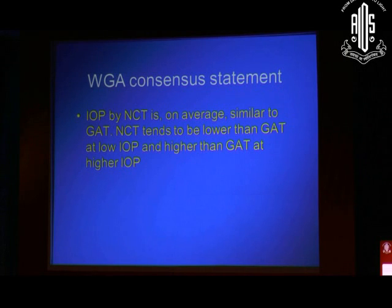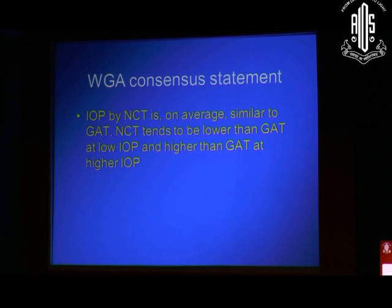So that is the amount of error you can expect between these two instruments on a routine basis. The World Glaucoma Association Consensus Statement says that intraocular pressure by non-contact tonometers is on average similar to that of Goldman Applanation Tonometry — but that is on average, not for an individual patient. NCT tends to be lower than GAT at lower IOP, and tends to be higher than GAT at higher intraocular pressure. So you should be aware of this whenever you use the device.